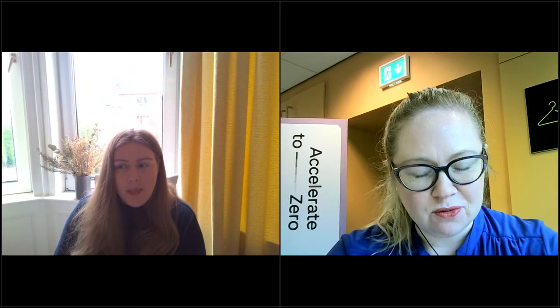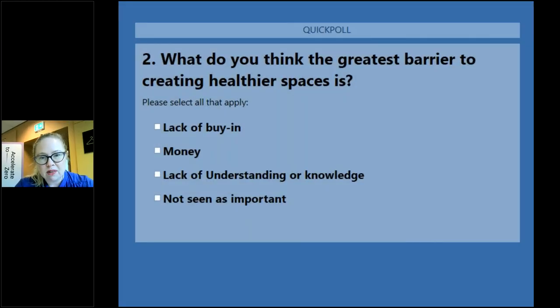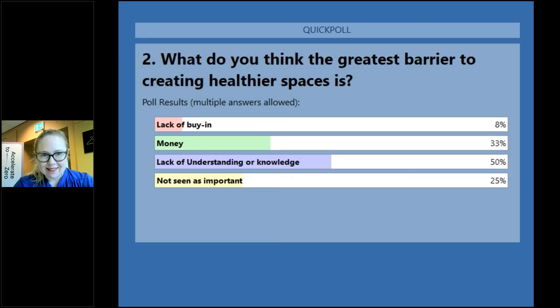Thank you Beverly — really exciting times for educational buildings. That's it for our three presenters today, but we've got another poll before a short panel session. The poll asks: what do you think is the greatest barrier to creating healthy spaces? Lack of budget/money, lack of understanding or knowledge, or not seen as important? The result is: lack of understanding or knowledge. Hopefully sessions like this are helping to address that lack of knowledge.